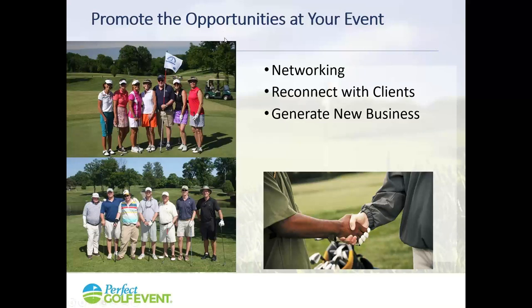One thing we often miss is promoting the fact that your golf event isn't just a fun day of golf — it's also a business networking opportunity. Very important after we were all disconnected during COVID. When reaching out to people, say, 'Come on out — you're going to reconnect with clients, generate new business, and grow your business through new connections.'